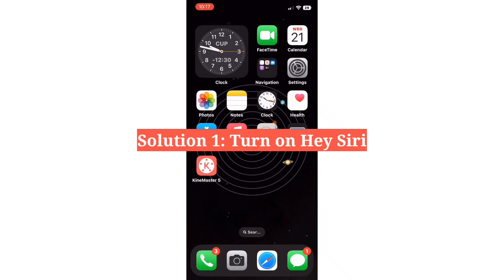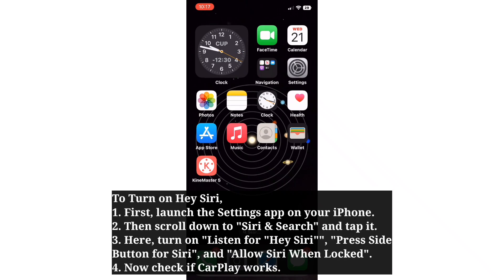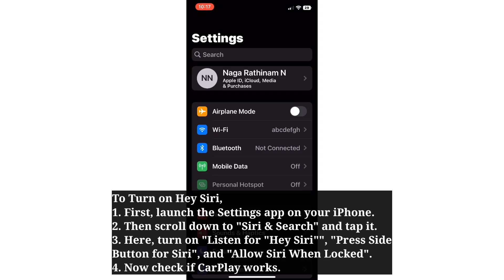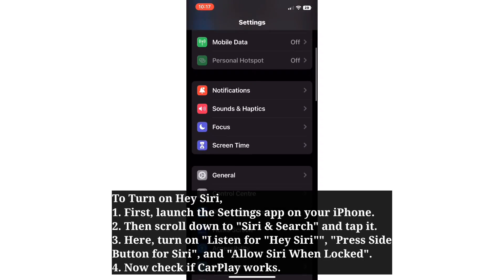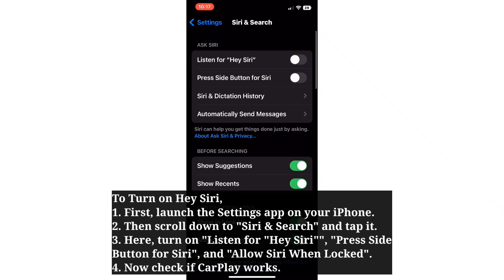The first solution is to turn on Hey Siri. If you are using voice commands for CarPlay, you should turn on Siri on your iPhone. To turn on Hey Siri, first launch the Settings app on your iPhone. Then scroll down to Siri and Search and tap it.